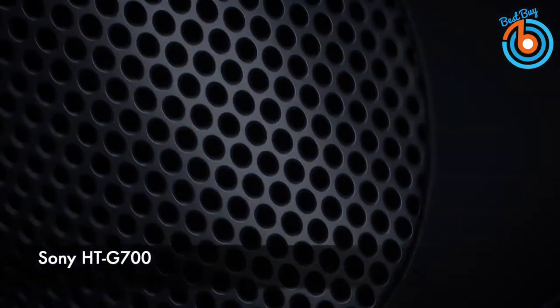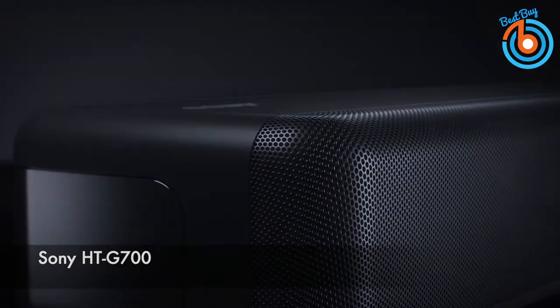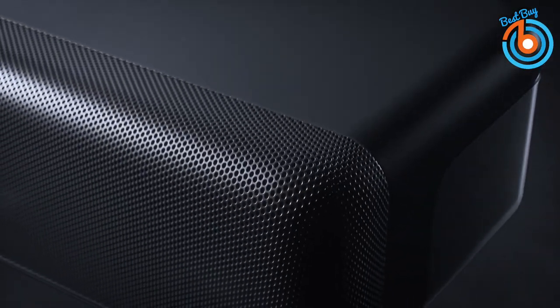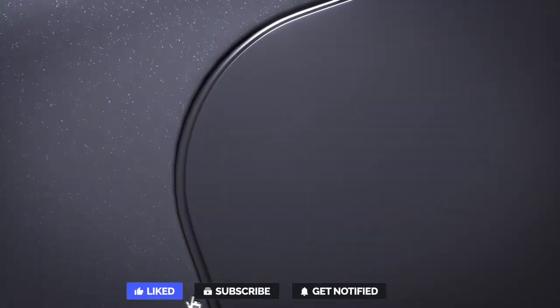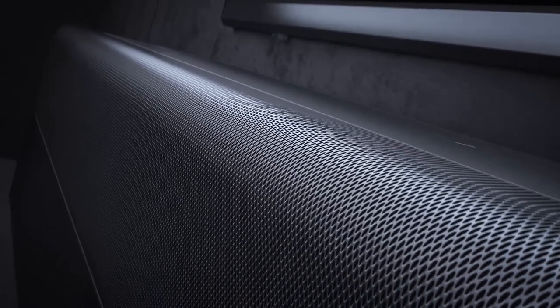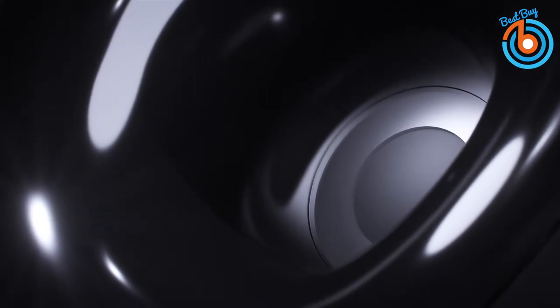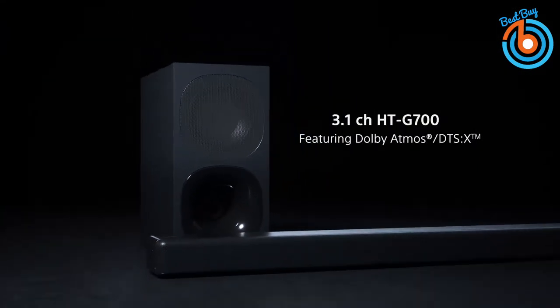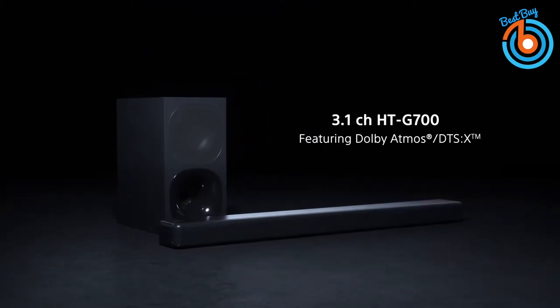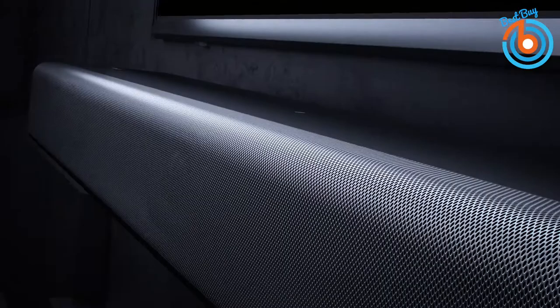This is Sony's HTG700 3.1 channel soundbar with cinematic sound and exceptional clarity. This 3.1 channel Dolby Atmos soundbar couples powerful, immersive surround sound with crystal clear dialogue, so you can lose yourself completely in your favorite TV shows and movies. Its three front speakers, combined with unique Sony signal processing, reproduce vertical audio, creating virtual surround sound that seems to come from all around you. With its immersive audio enhancement button, this soundbar can upscale even regular stereo audio to 7.1.2 surround sound, so every TV show and movie gets the surround sound treatment.